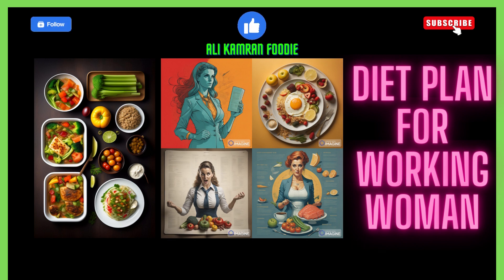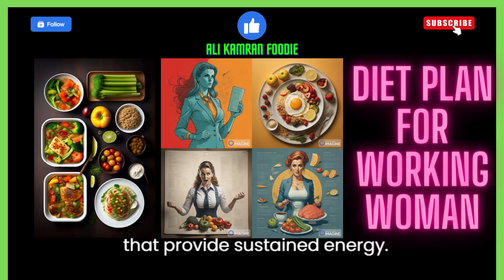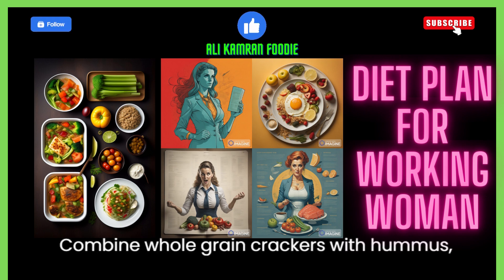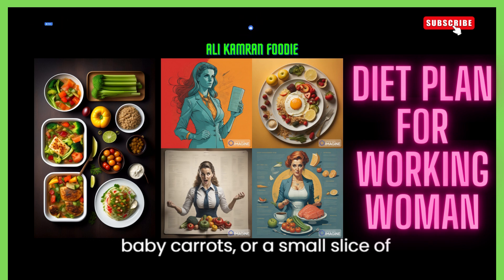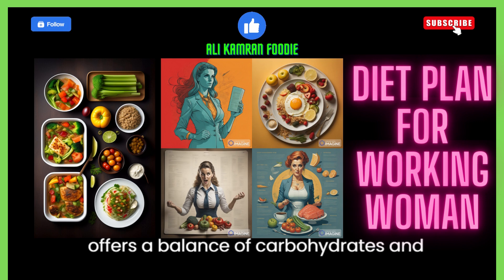5. Opt for afternoon snacks. For an afternoon pick-me-up, choose snacks that provide sustained energy. Combine whole-grain crackers with hummus, baby carrots, or a small slice of cheese. This combination offers a balance of carbohydrates and protein.